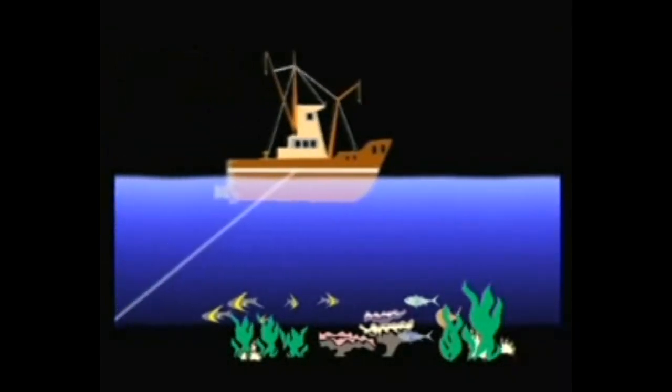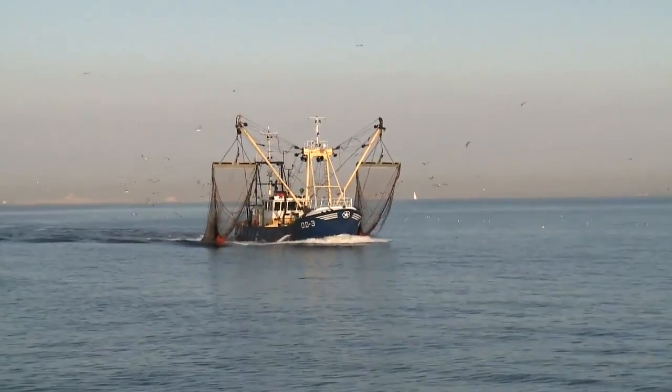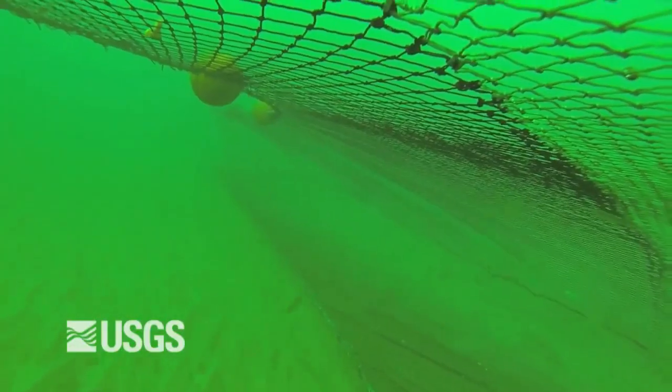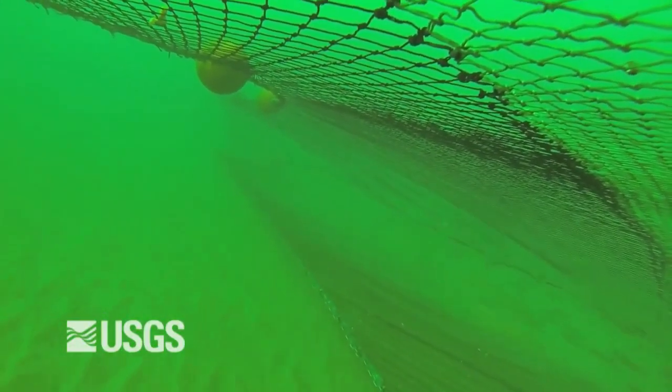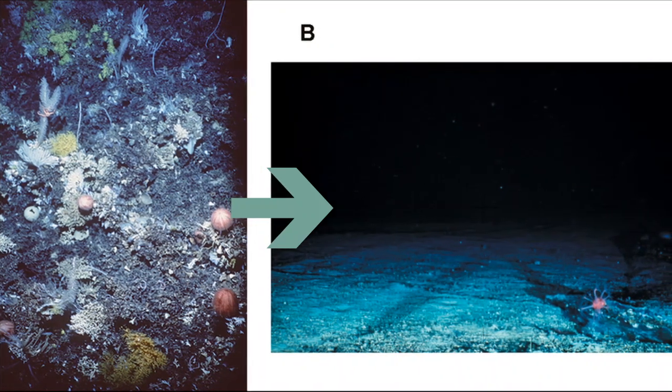Bottom trawling is an industrial fishing practice used to capture a large amount of sea life by dragging a large net with heavy weights across the sea floor. Nets can be 40 feet tall and 200 feet wide. A net will scoop up almost everything in its path, including targeted fish and accidental catch, along with destroying any coral along the way that may have taken centuries to grow.